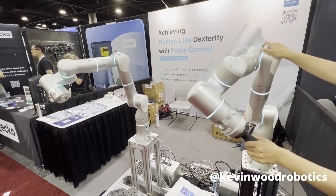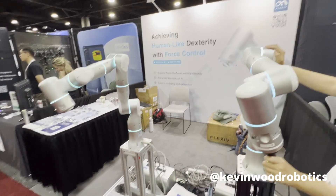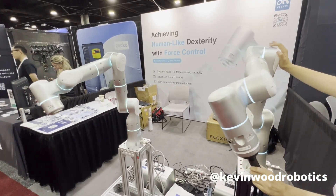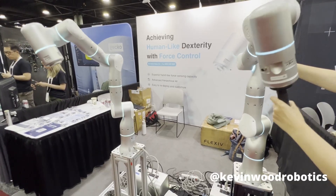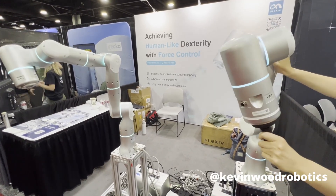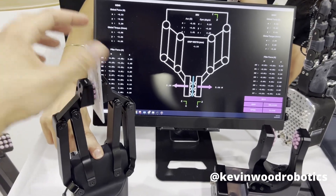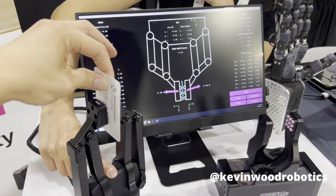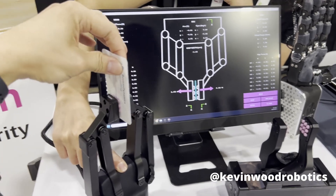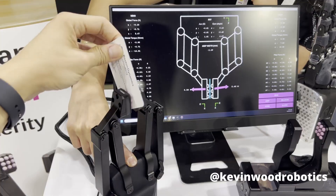Next up, we have Flexive. This robot arm has force feedback so I can actually remotely control another arm and feel exactly what that other arm is feeling. Next up, we have Contactile. This robotic gripper uses light sensing to allow it to see the deformation it has on its fingertips, and from there it knows exactly how hard to grip the object so that the object doesn't escape its grip.